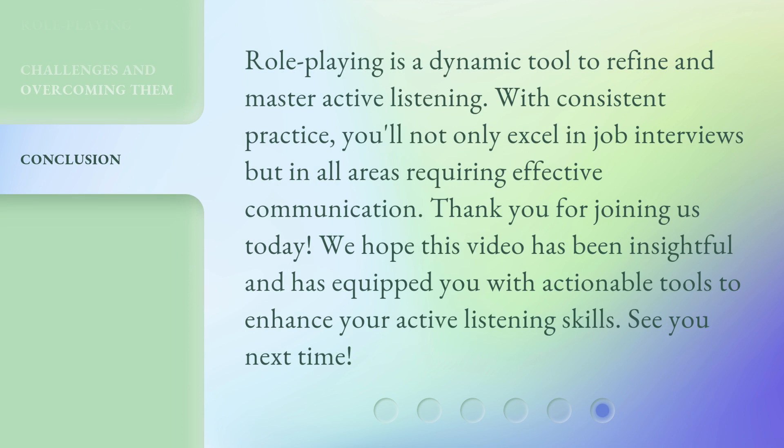Role-playing is a dynamic tool to refine and master active listening. With consistent practice, you'll not only excel in job interviews but in all areas requiring effective communication. Thank you for joining us today. We hope this video has been insightful and has equipped you with actionable tools to enhance your active listening skills. See you next time.